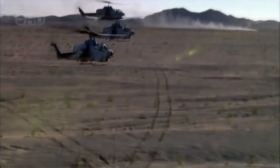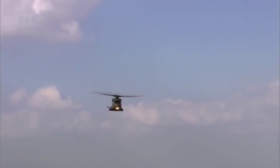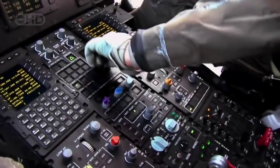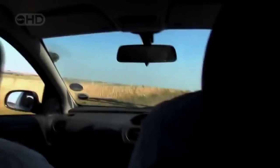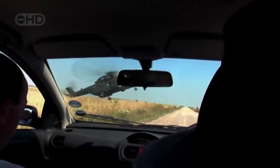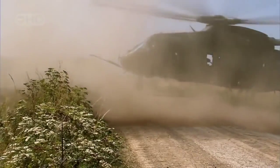Now there's a new breed of helicopter built for the 21st century. Some call them supercopters. And this is one of the best — the Augusta Westland EH-101. How does this mechanical marvel defy gravity and rule the sky?